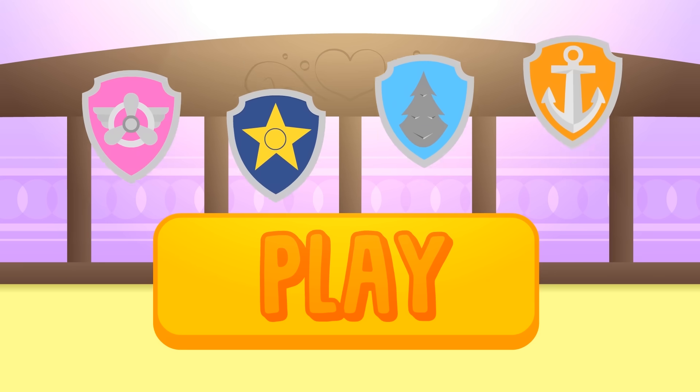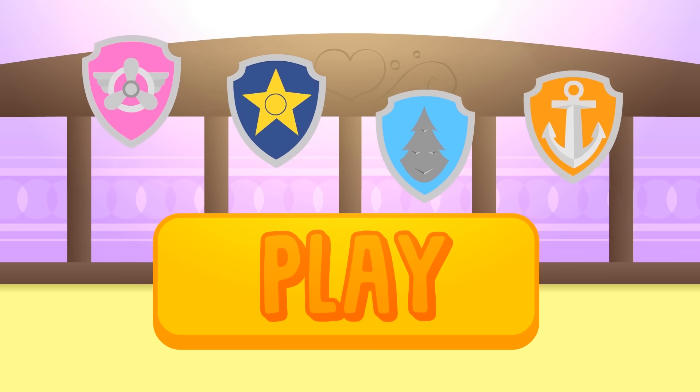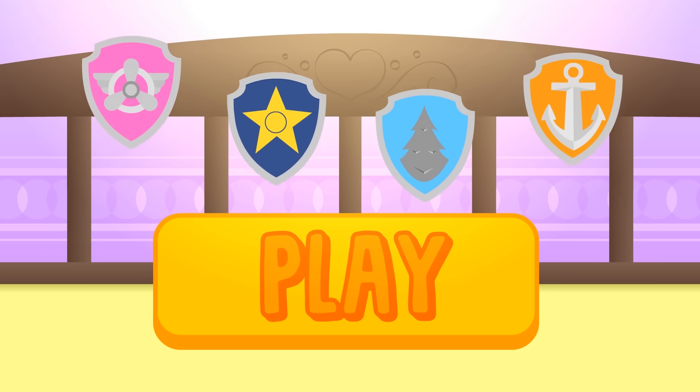Hi guys! Do you know which Paw Patrol member we're going to dress up as today? Click play and have fun with Alex and Lily!